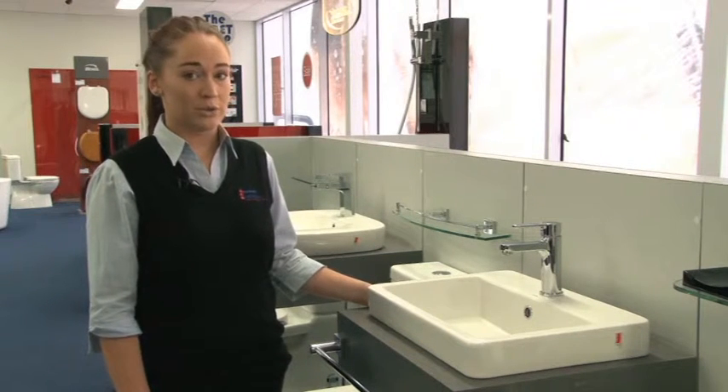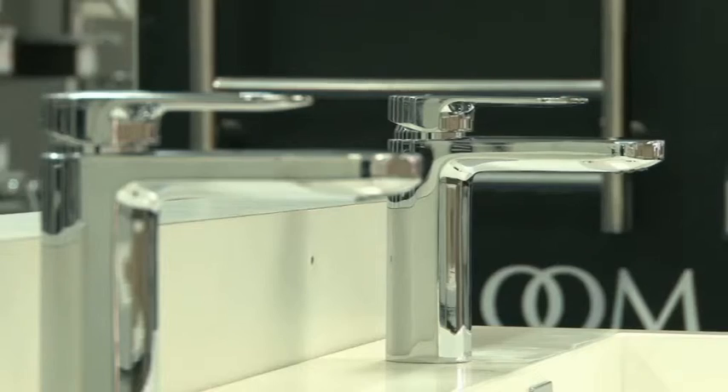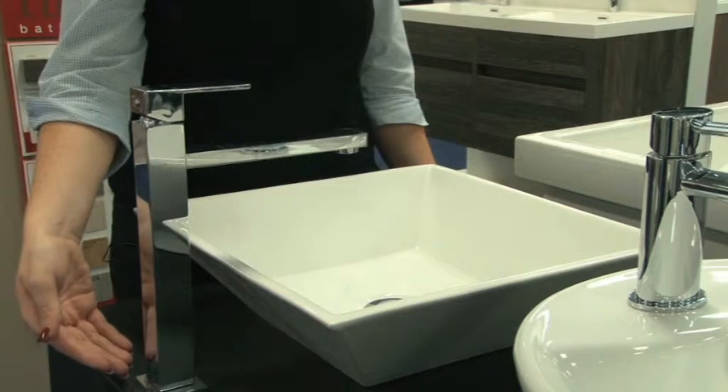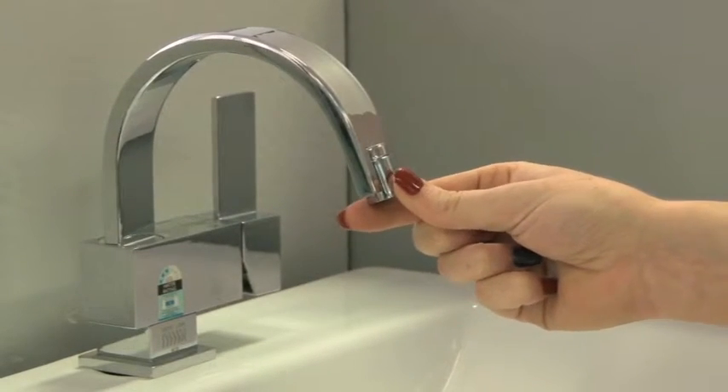So have a look at maybe the practical uses of your tap. For instance, the loop handle for easy use, your height and projection to suit your Basin, and lastly, the sensor option for easy cleaning and also for assisted living.